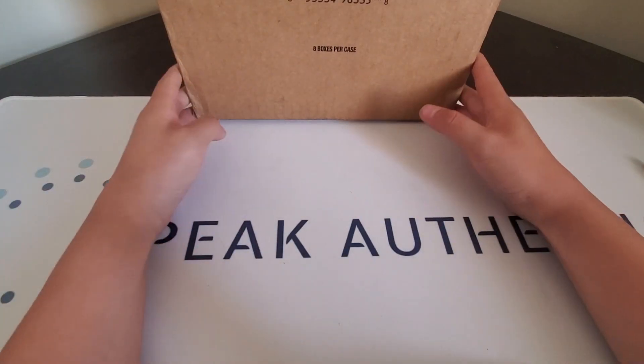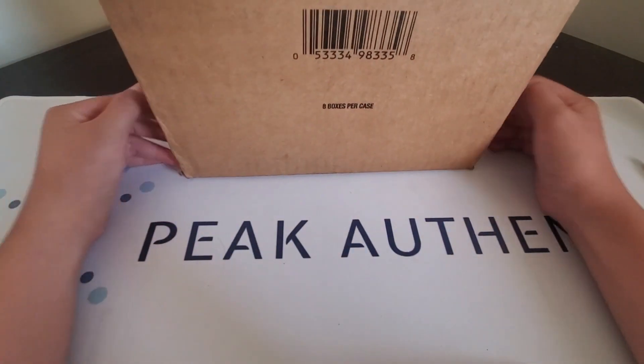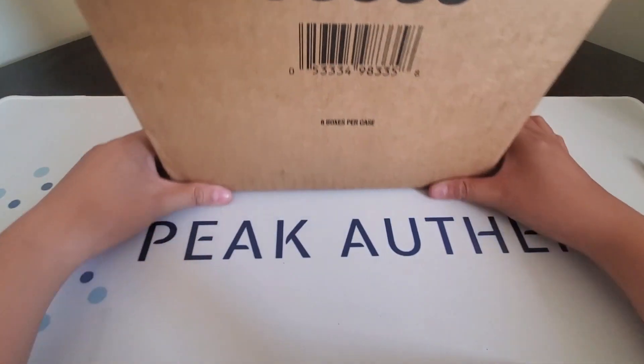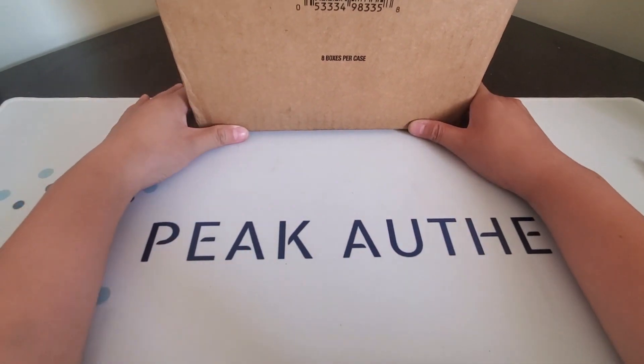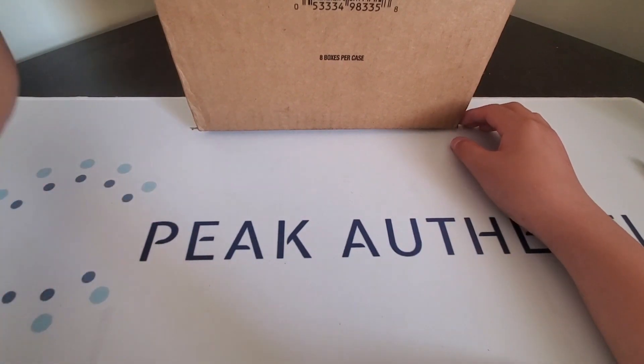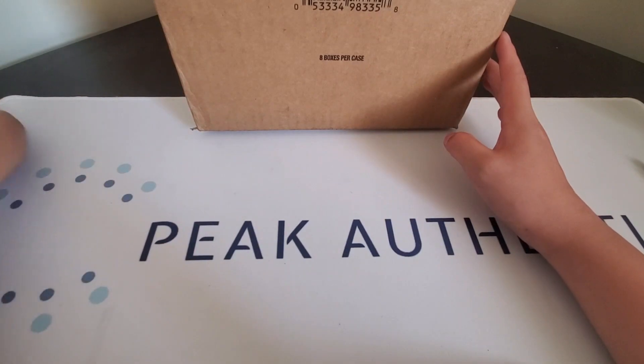Hello everyone, welcome back to another video. Today we are doing a case of the new OPG Platinum that did just release today, so make sure to like, subscribe, and turn on notifications because I will be coming up with some more videos. But other than that, we'll get straight into it.